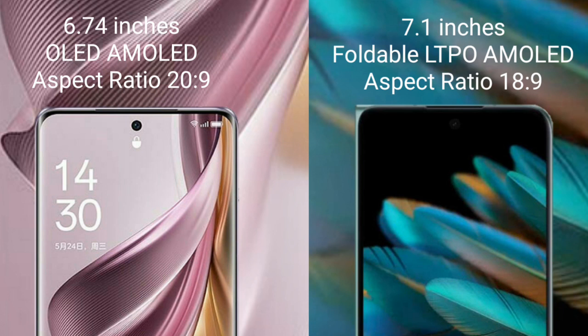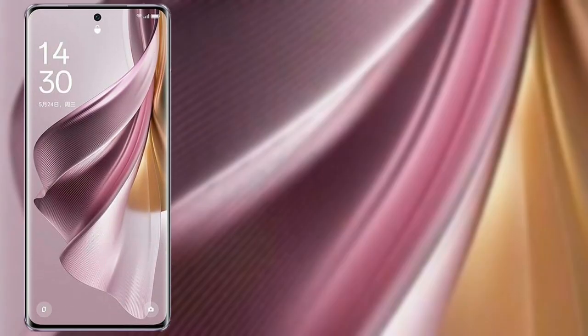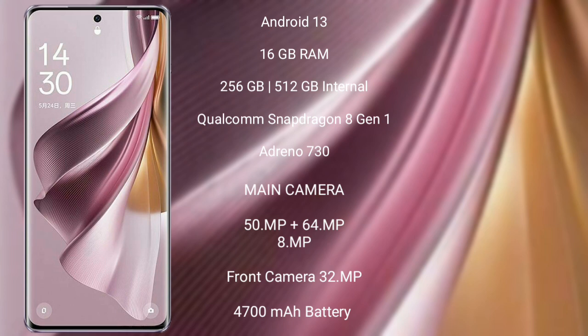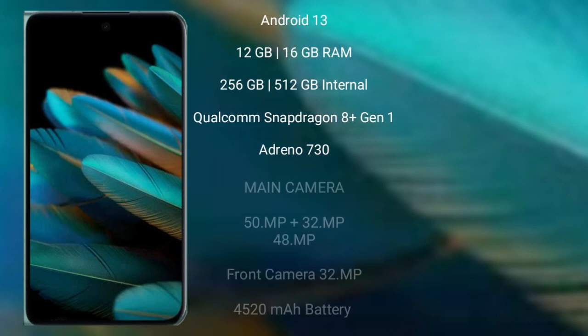The OPPO Reno 10 Pro Plus runs on Android 13, comes with 16GB RAM and 256GB or 512GB internal storage, Qualcomm Snapdragon 8 Gen 1 processor and Adreno 730 GPU. It has a triple rear camera setup: 50MP plus 64MP plus 8MP, and a 32MP front camera, 4700mAh battery with 100W fast charging support.